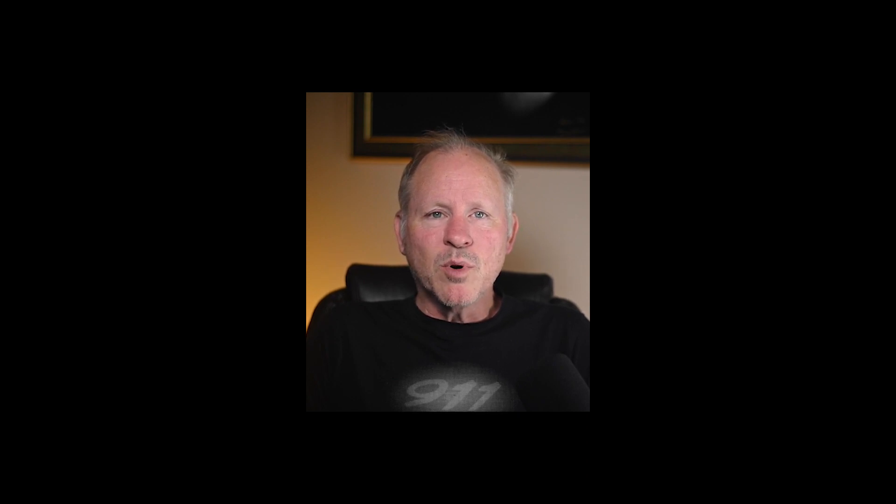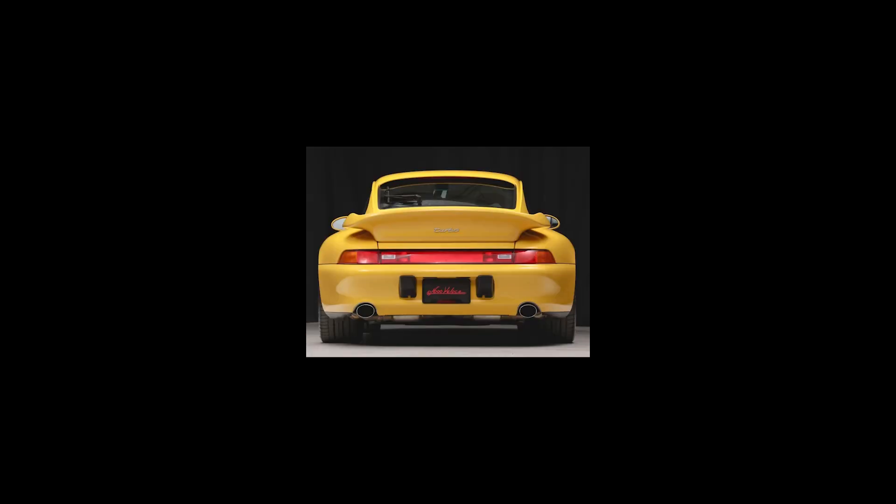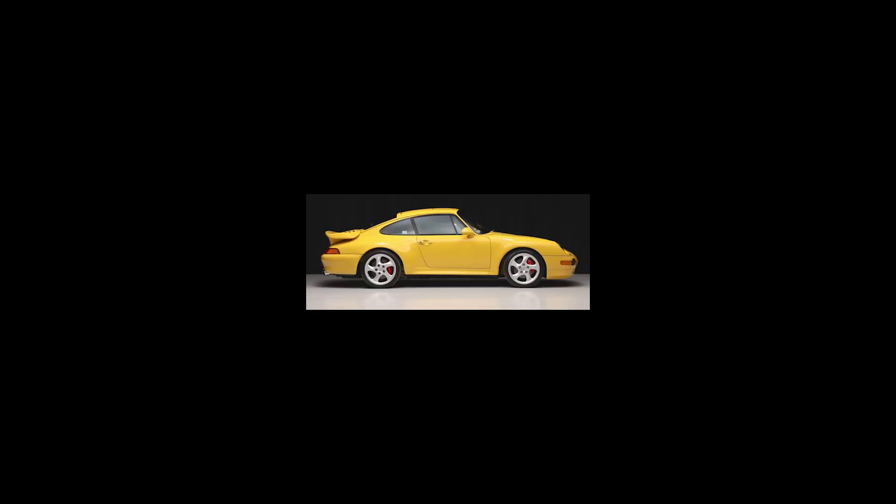On Bring a Trailer today, a speed yellow 14,000 mile 1996 Porsche 911 Turbo presented by a great seller sold for $301,000. A stunning car. I'm sure that there are 993 turbos with fewer miles, but it's unlikely that they're in similar condition to this one. This was a top of market sale. A stock car all around save for the turbos, rebuilt in 2021, and the dead tree removal.